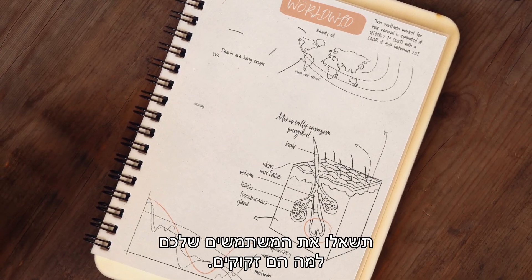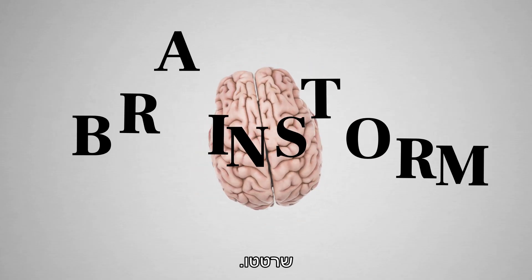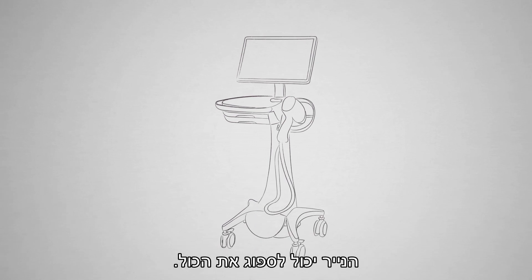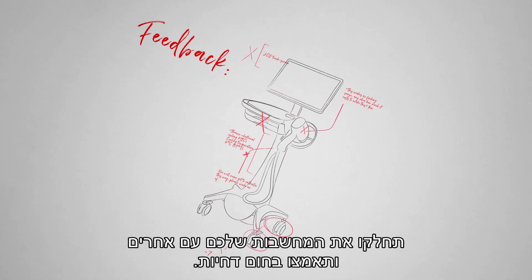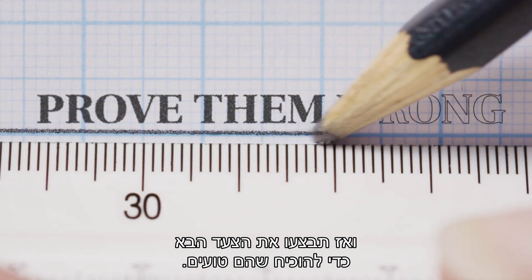Do extensive research. Ask your users what they need. Brainstorm. Sketch. Trash that. Sketch some more. The paper can endure it all. Share your thoughts and embrace rejections. Wait for someone to say it's impossible, and take the next step to prove them wrong.